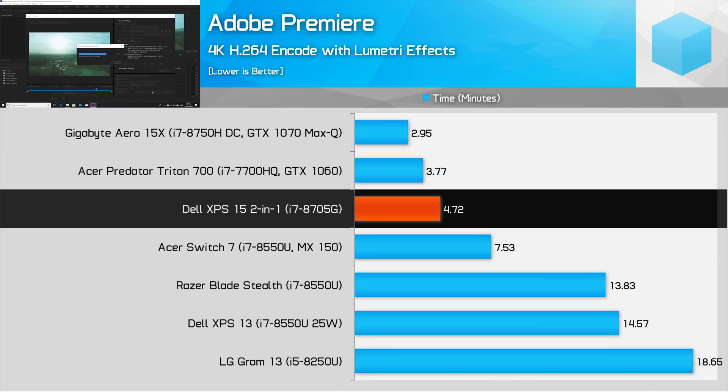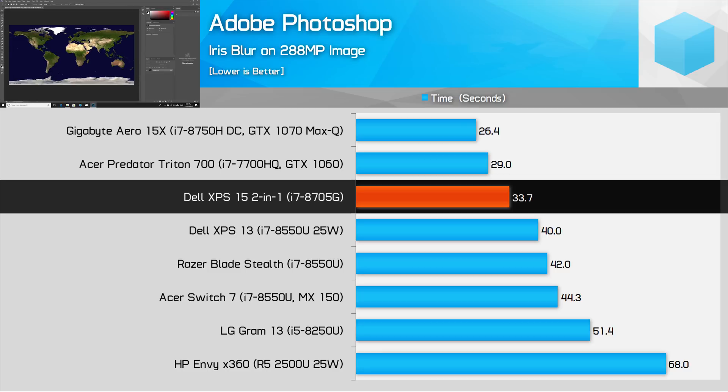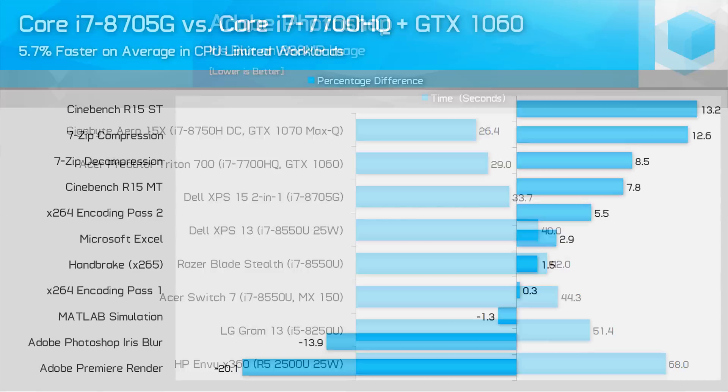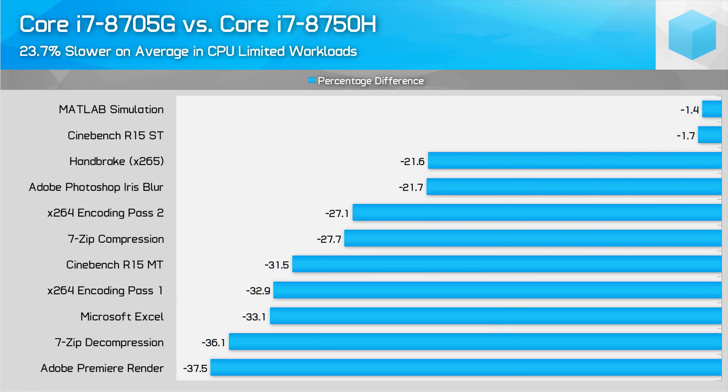In mixed workloads we start to get a good look at how the CPU and GPU combination stacks up. When accelerating a Premiere encode with Lumetri FX, the 8705G competes strongly with gaming laptops that pack faster GPUs. The combination of a 7700HQ and GTX 1060 is not seen in slim and light notebooks like the Dell XPS 15 2-in-1, yet Kaby Lake G is only 20% slower here. Photoshop's accelerated Iris Blur effect is another example where, even with a much more powerful 6-core CPU and GTX 1070 Max-Q GPU, it's only 28% faster. Across most CPU-limited workloads, the 8705G is marginally ahead of the Core i7-7700HQ thanks to slightly increased clock speeds, but lacks the extra cores of the 8750H, which is often at least 40% faster in video rendering.